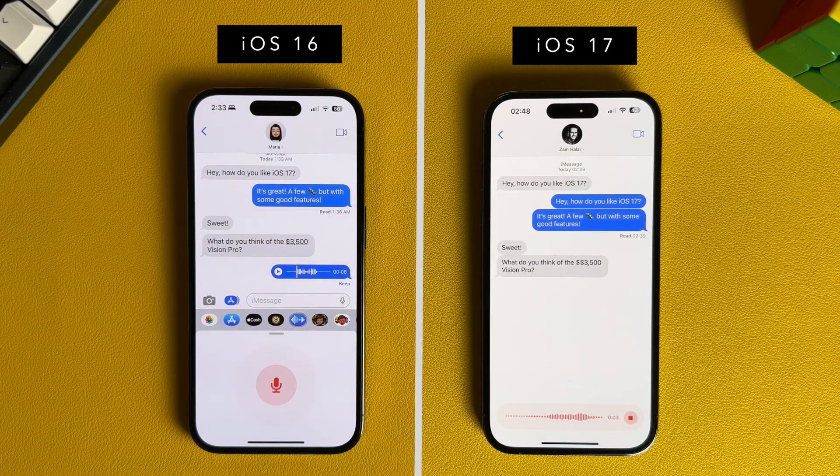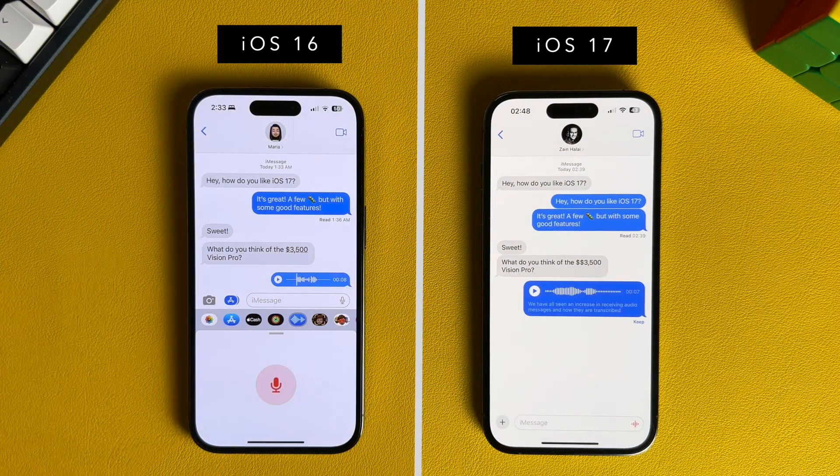Number 3: We have all seen an increase in receiving audio messages, and now they are transcribed. So for times that you don't have a chance to listen, or simply don't want to, you can now just read them.